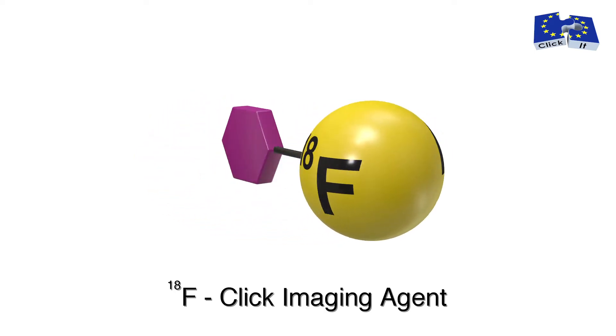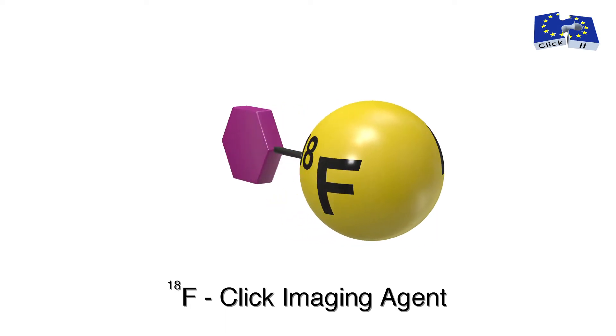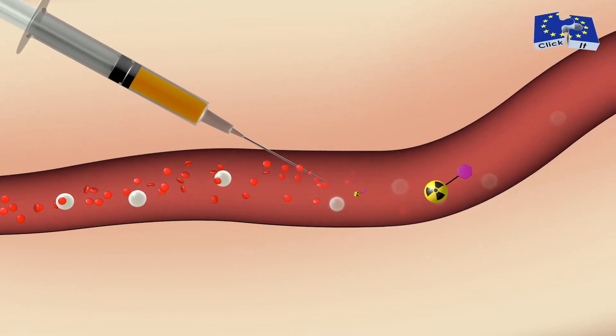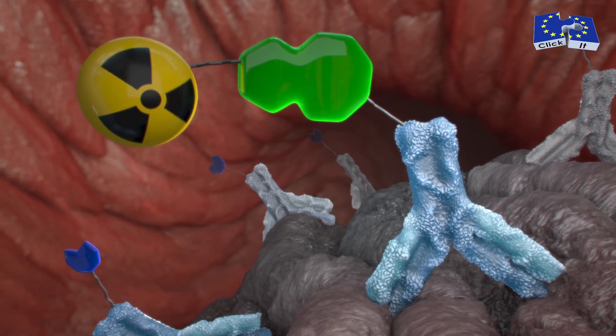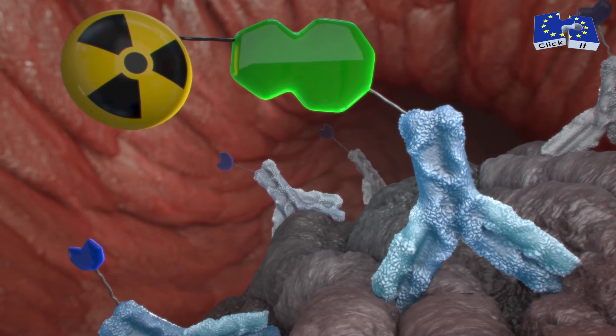A so-called click imaging agent — a tetrazine radio-labeled with a short-lived radioisotope — is then given to the patient. The radio-labeled tetrazine distributes in the body and selectively binds to the TCO-tagged antibody in a highly specific tetrazine ligation.